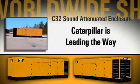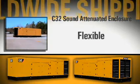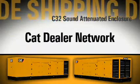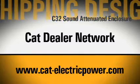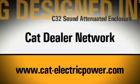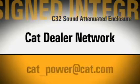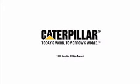Caterpillar is leading the power generation marketplace with power systems engineered to deliver flexible, expandable, reliable, and cost-effective solutions. The CAT dealer network offers product support worldwide. For more information on CAT generator sets and continuous power systems and attachments, or to find the CAT dealer nearest you, please visit us at www.cat-electricpower.com or email CAT_power@CAT.com.